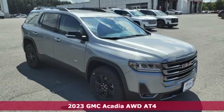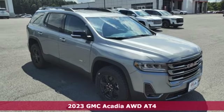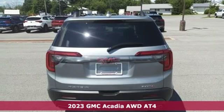It's a 2023 GMC Acadia. Smart capabilities, strong performance, GMC.